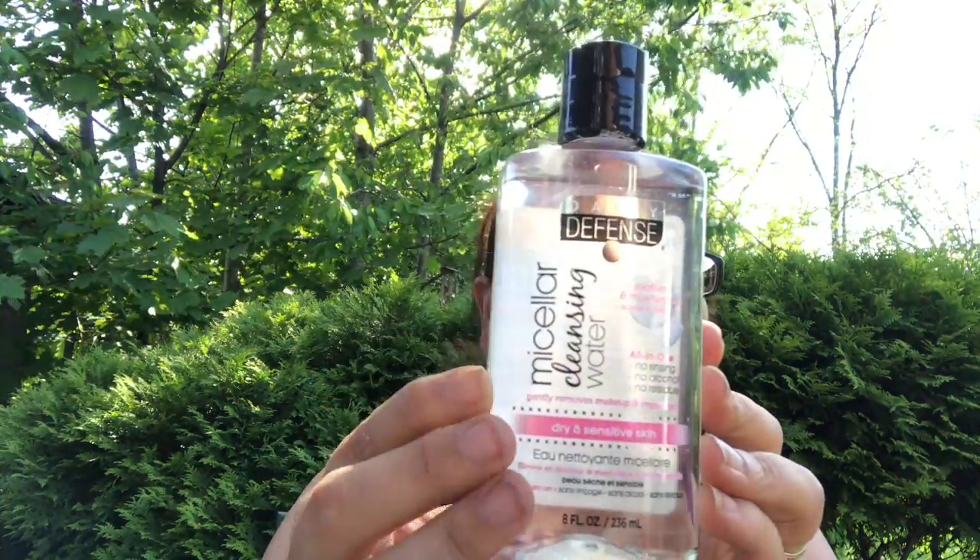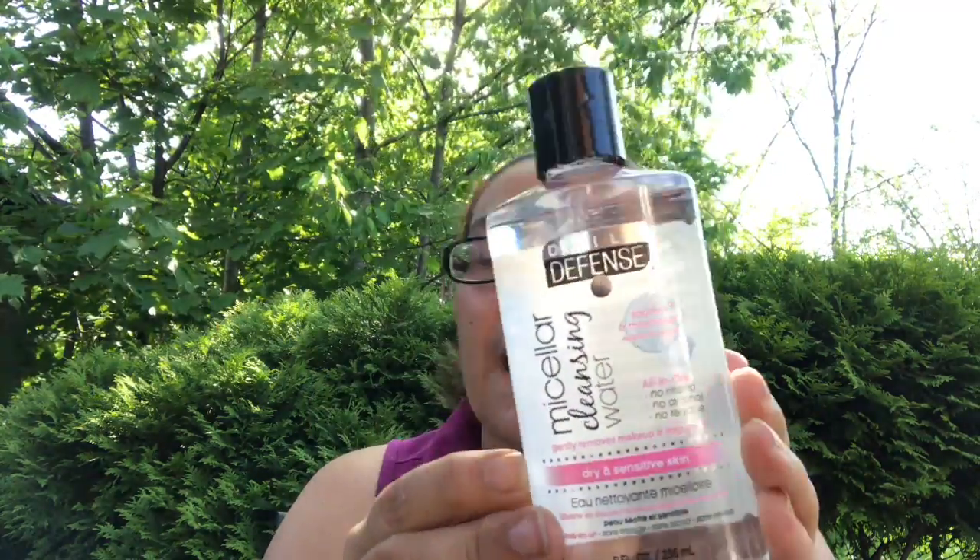The next new find is micellar cleansing water — daily defense, soothes and moisturizes, all-in-one, no rinsing, no alcohol, no residue, and it gently removes makeup and impurities. I got one for dry and sensitive skin in eight fluid ounces, and then I got this one for all skin types, even sensitive. I picked up two of those — great find.